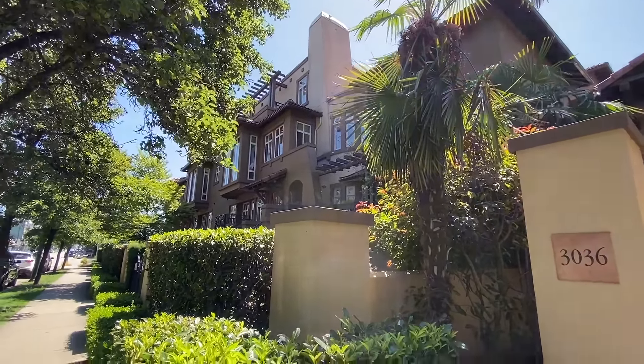So this is a two-level townhome. If you've just joined us for the live stream today — 991 square feet, two bedroom, two bathroom for $998,000. It's unit number 20, townhome 20 at 3036 West 4th Avenue in the Santa Barbara. Let's go up and have a look upstairs.